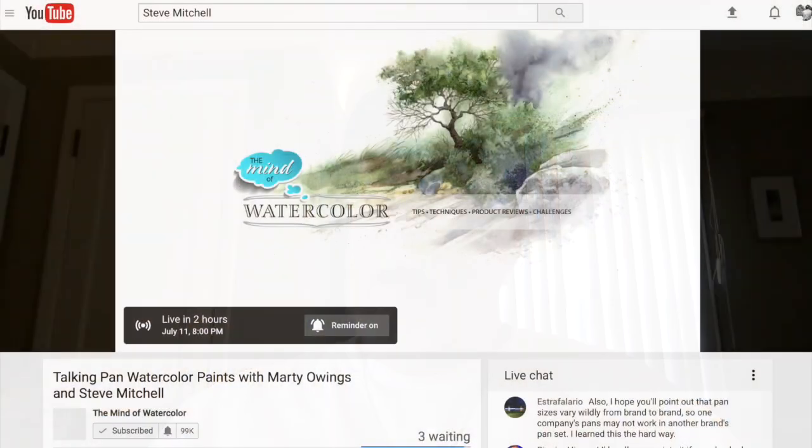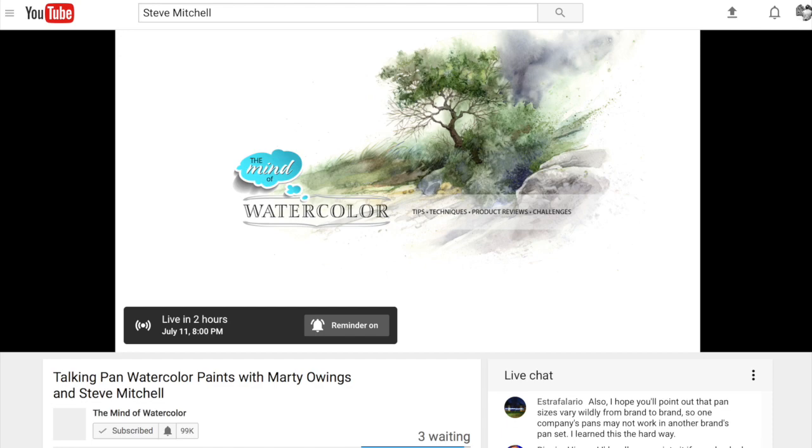Hey guys, it's Marty and I wanted to give you a quick heads up that Steve Mitchell from The Mind of Watercolor and I are going to do a collaboration tonight at 8 p.m. Central Time. We got such great response and so many enthusiastic, encouraging remarks about our last collaboration that we decided to do another one together.